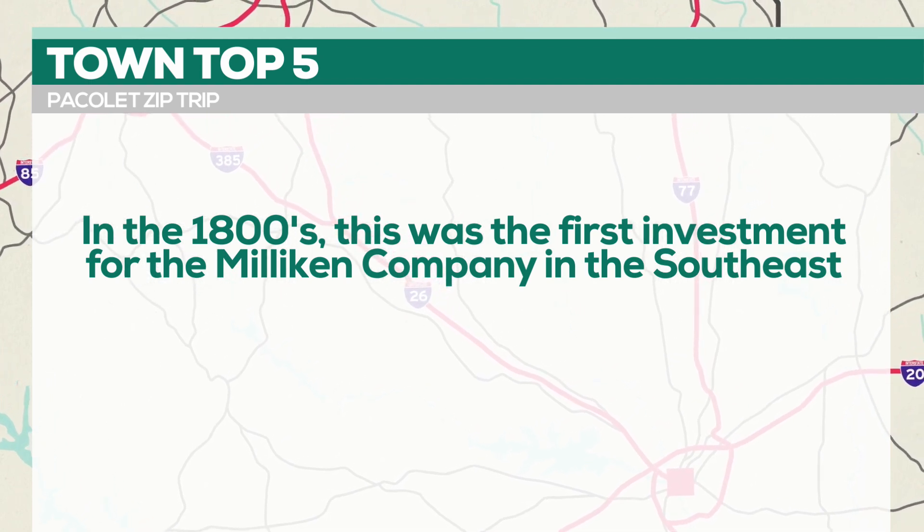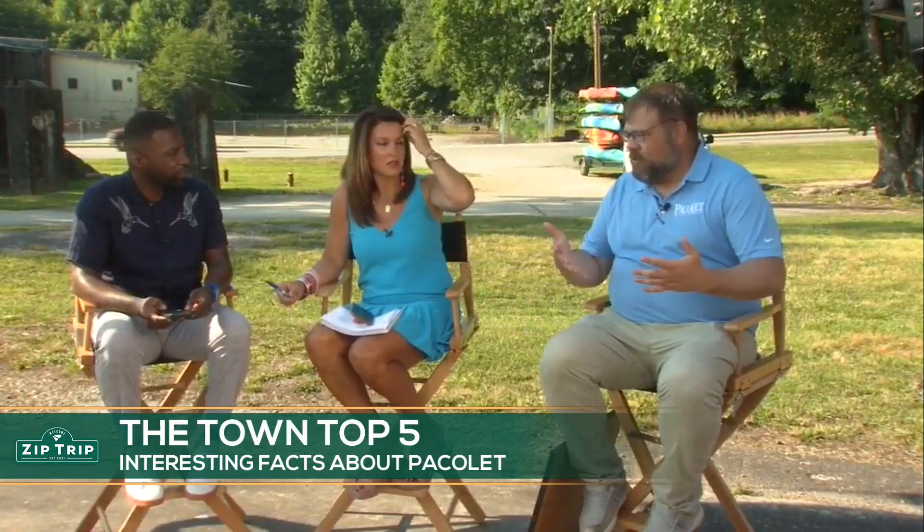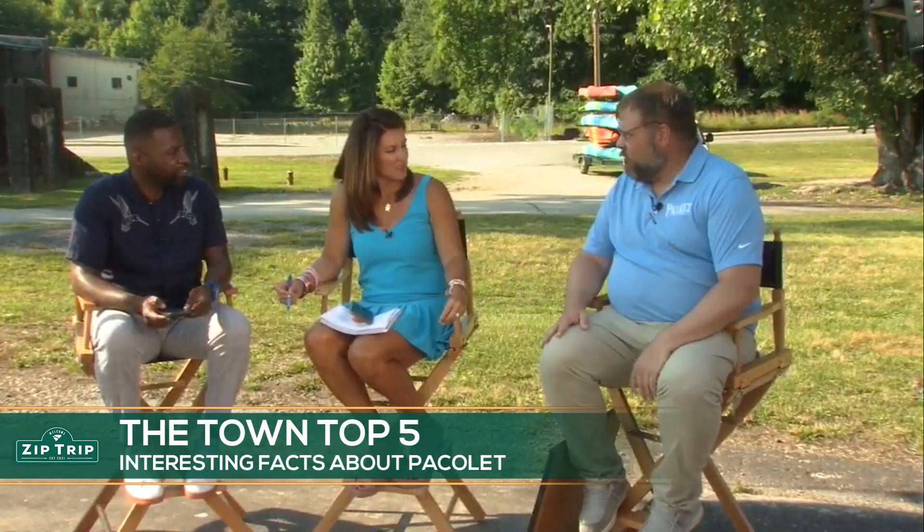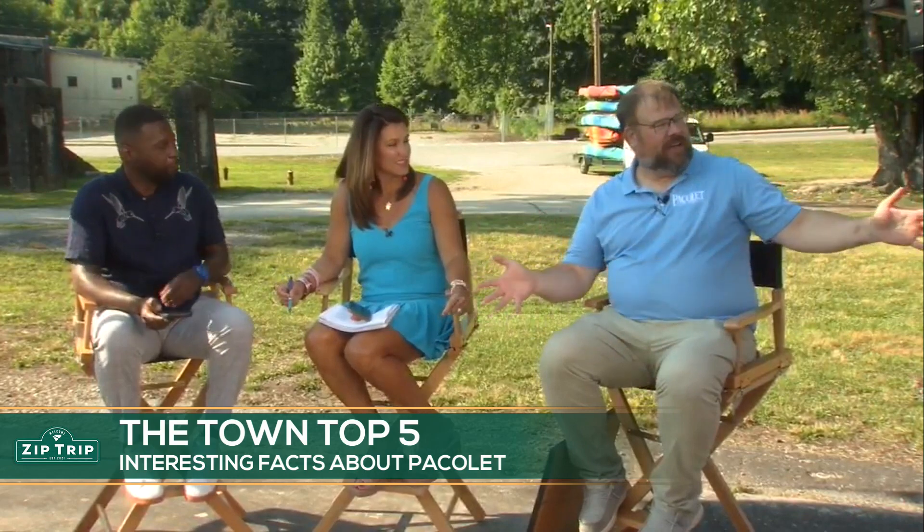Tell me exactly where we are right now — let's give some ground context to people at home. Sure. This area right here is what's called the Flats, and it's called that because the foundation you're standing on was part of the old mill. The mill was built back in the late 1800s by Captain John Henry Montgomery, who built all that you see out here.